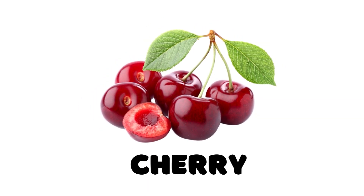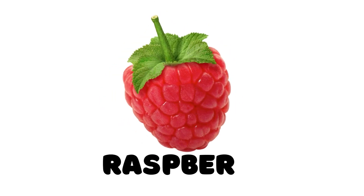Cherry, this is a cherry. Raspberry, this is a raspberry.